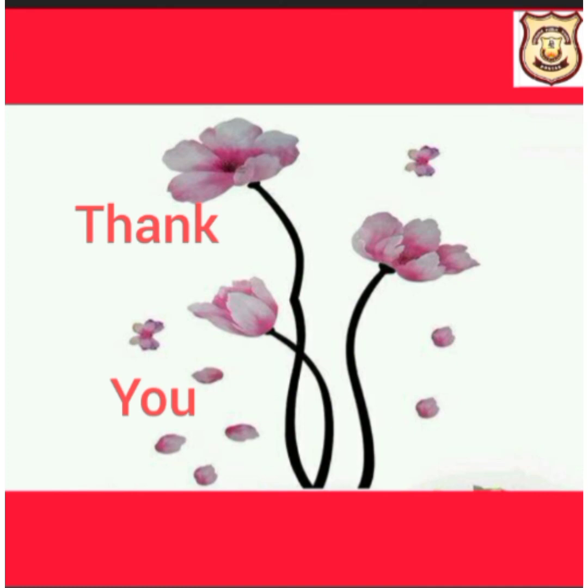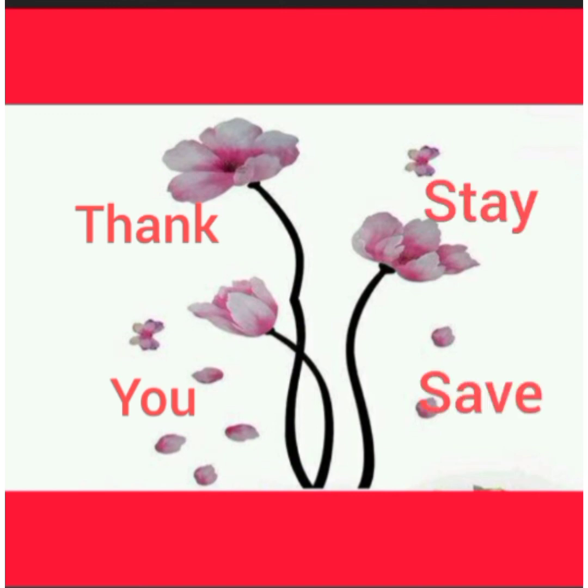Thank you for today's lecture. Stay safe and secure at your homes.